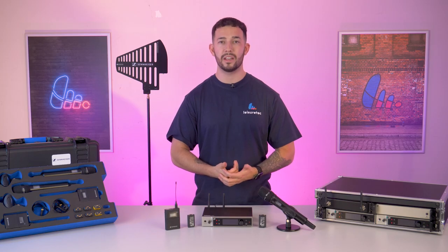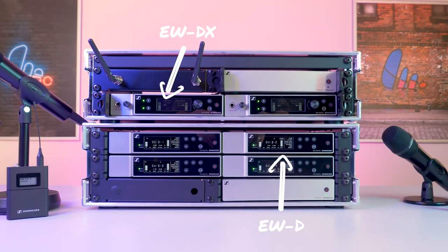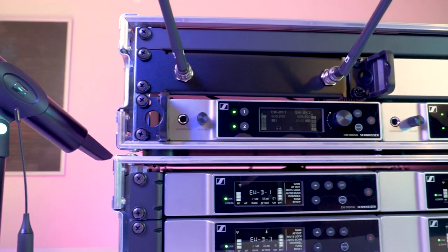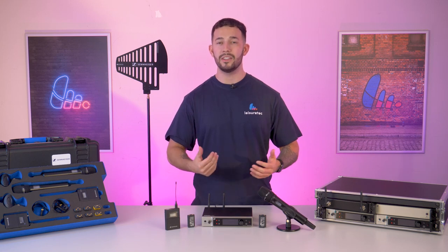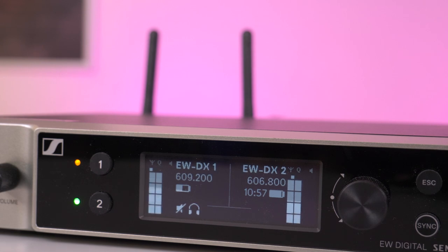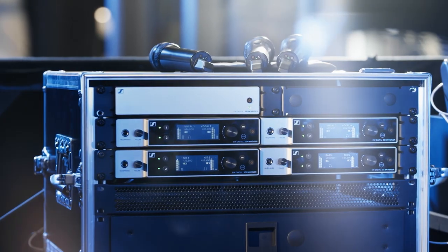Now let's look at how the EWDX fits into Sennheiser's Evolution Wireless family. The EWDX sits above the EWD range in terms of the wireless system hierarchy, expanding on what is already an industry-leading product range. The main difference between the two ranges is the EWDX now has the ability to fit two channels into a compact half rack space, meaning you have more flexibility when space might be limited.